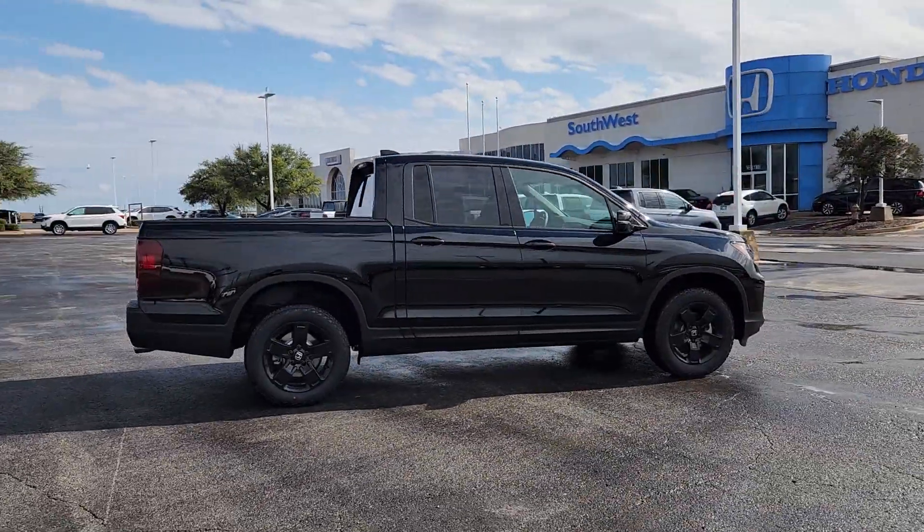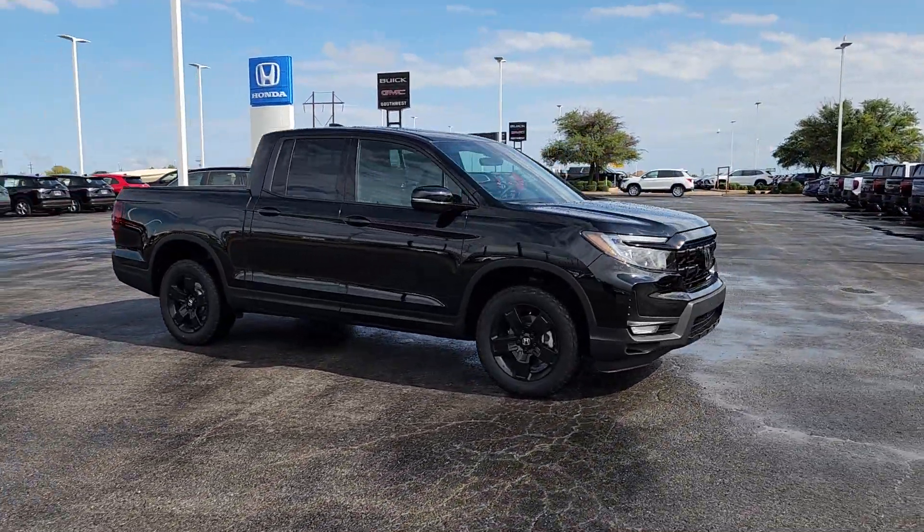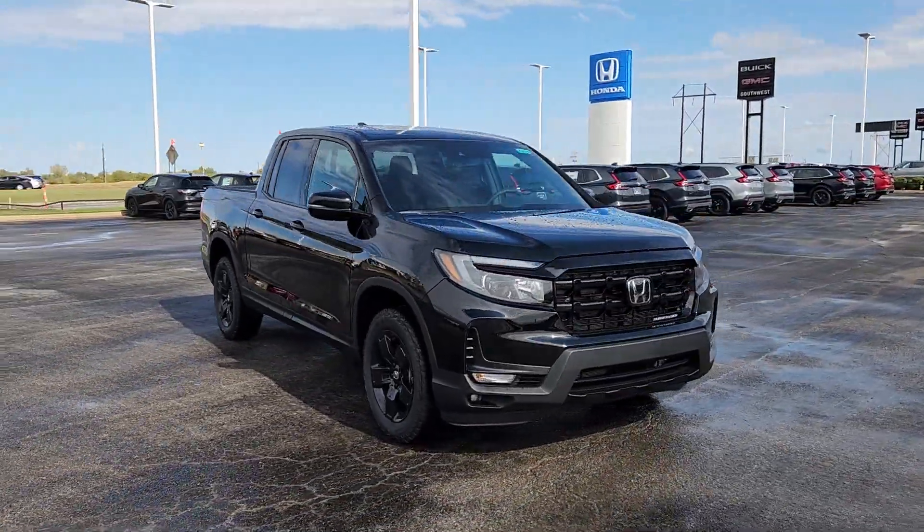You'll also appreciate its clever cargo and entertainment solutions and customizable all-weather driving modes. It's a hard-working pickup truck that's anything but ordinary.